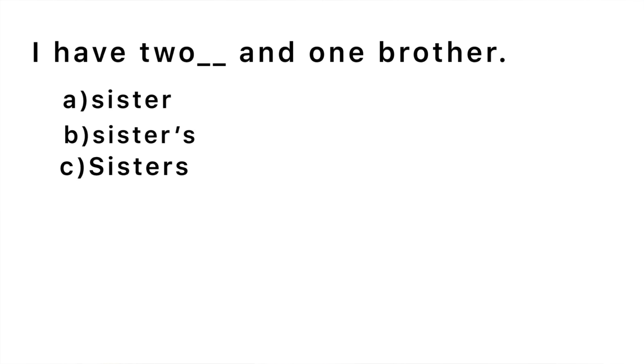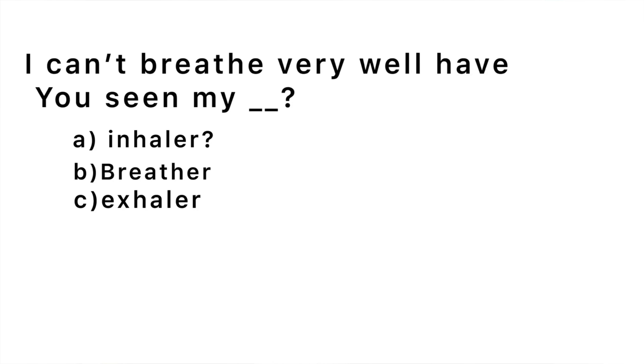Second question: 'I have two blank and one brother.' The correct answer is 'sisters' — I have two sisters and one brother. The word 'two' means it's plural, so we use 'sisters' with no apostrophe. Third question: 'I can't breathe very well, have you seen my blank?' The correct answer is 'inhaler' — an inhaler is used to breathe, especially for people who have asthma.